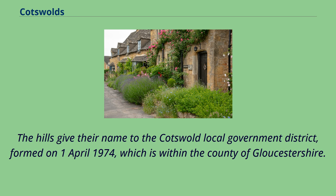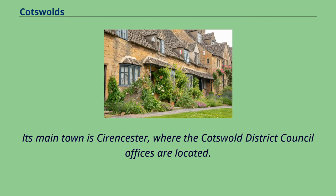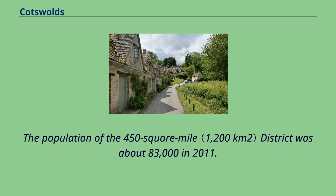The hills give their name to the Cotswold Local Government District, formed on April 1, 1974, which is within the county of Gloucestershire. Its main town is Cirencester, where the Cotswold District Council offices are located. The population of the 450-square-mile district was about 83,000 in 2011.